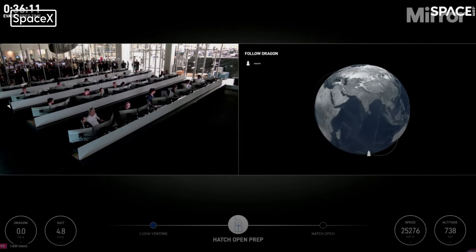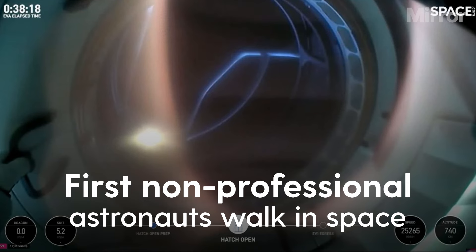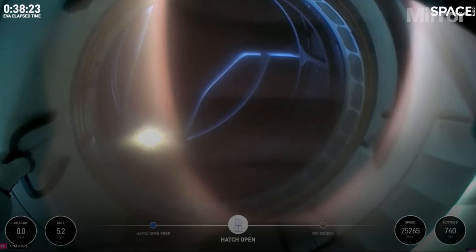EV-1, you are go for manual hatch open. And the hatch is open on Dragon. First view from a helmet cam, looking out. Dragon SpaceX, we see it stalled. EV-1 is go to continue.